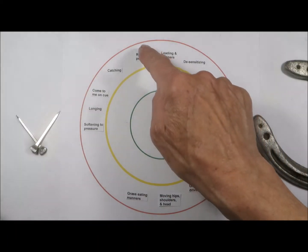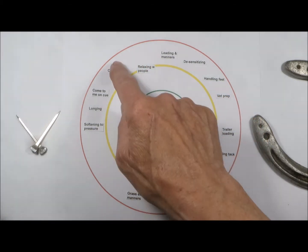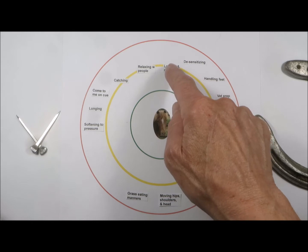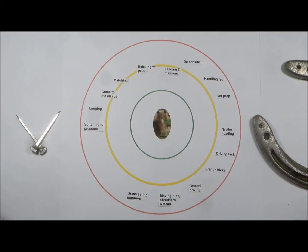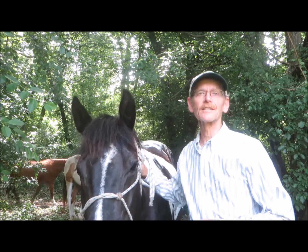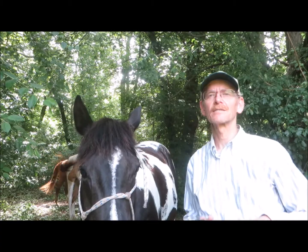So far we've worked on relaxing with people, which I'd put about here. Catching, also about here. Leading and manners, maybe a little farther in. And a come-to-me cue, just starting on that. So we can see he's made some progress, but there's still a lot more to do. Some of the more important things to work on are handling feet, so he'll be better with the farrier; vet prep, so he'll be better with the vet; and desensitizing and softening to pressure. He's shown us he can make progress on these things, so it's just a matter of time and focus to get all these skills within his green comfort zone.